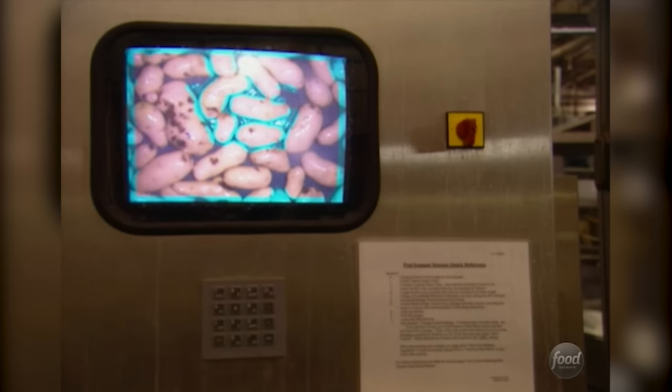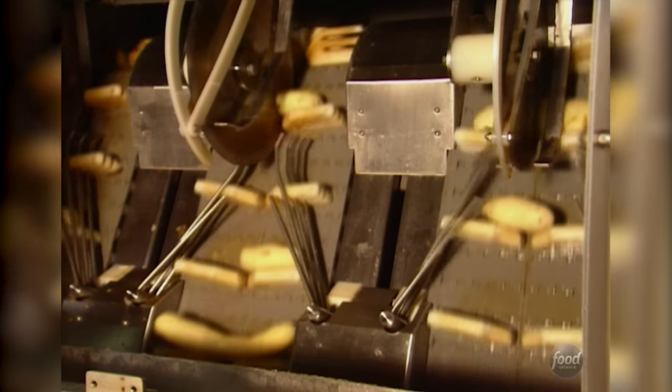It's the computer that basically will take a picture every 20 to 30 seconds of the product and evaluate it. Once they've had their close-up, larger potatoes get cut in half so fries will be the same size. Our customers want their potatoes to be somewhere between 3 and 5 inches long — they don't want a 9-inch French fry.